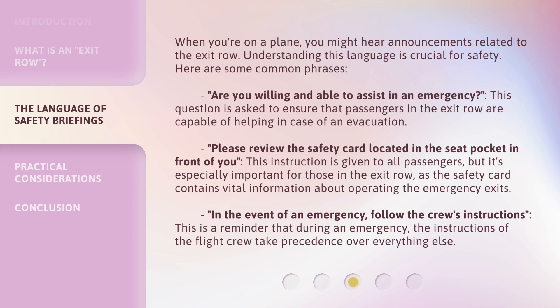'Please review the safety card located in the seat pocket in front of you.' This instruction is given to all passengers, but it's especially important for those in the exit row, as the safety card contains vital information about operating the emergency exits. 'In the event of an emergency, follow the crew's instructions.' This is a reminder that during an emergency, the instructions of the flight crew take precedence over everything else.